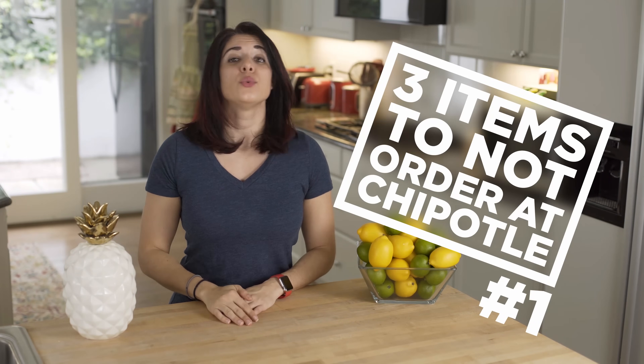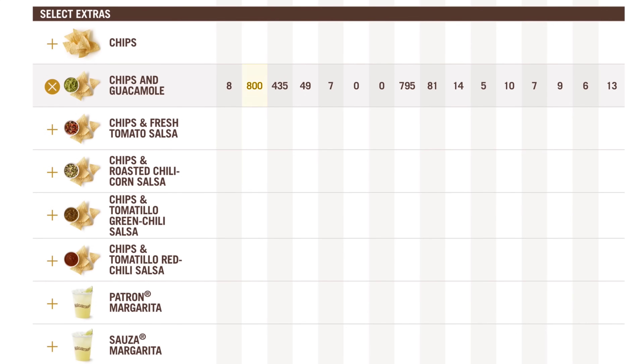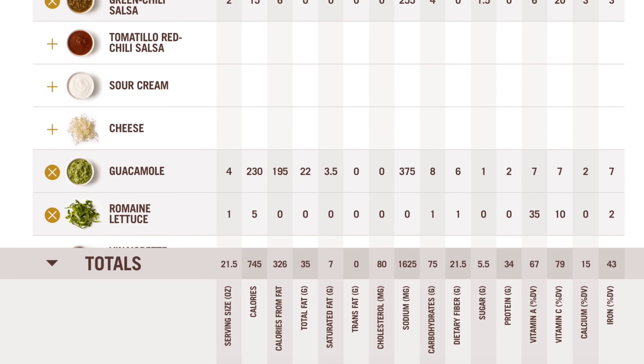I told you I was going to share three items not to order at Chipotle, so here is number one: chips and guac! Trust me, I know — the chips and guac are the best thing they have! But look at the stats: 800 calories, 49 grams of fat, 7 of which are saturated, and 81 grams of carbs — just for the chips and guac as your side dish. We've got to be real with ourselves about the overall consumption. We'd be better off adding some of that guac to our meal and skipping the chips.